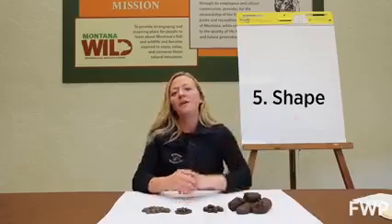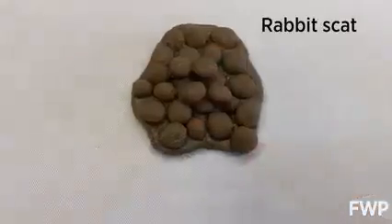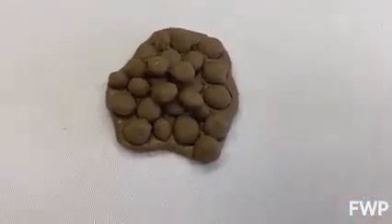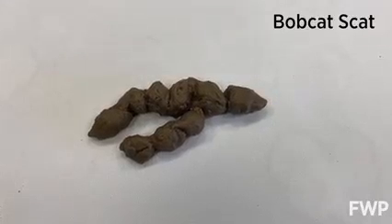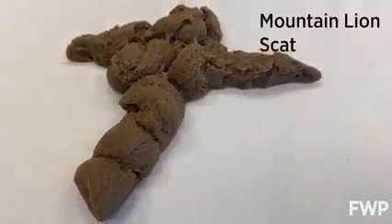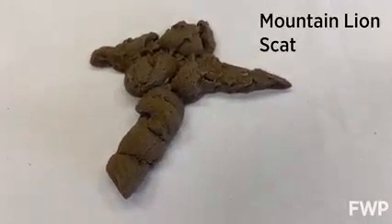Number four is contents. If you're brave enough to look inside, the contents of the scat can tell you a lot about the animal and what it ate. A final clue is shape. Some characteristics are common to different groups of animals. Herbivores, or plant eaters for example, have small round scat that's full of plant matter. Carnivores, or meat eaters, tend to be tapered at the end and have a signature carnivore twist.